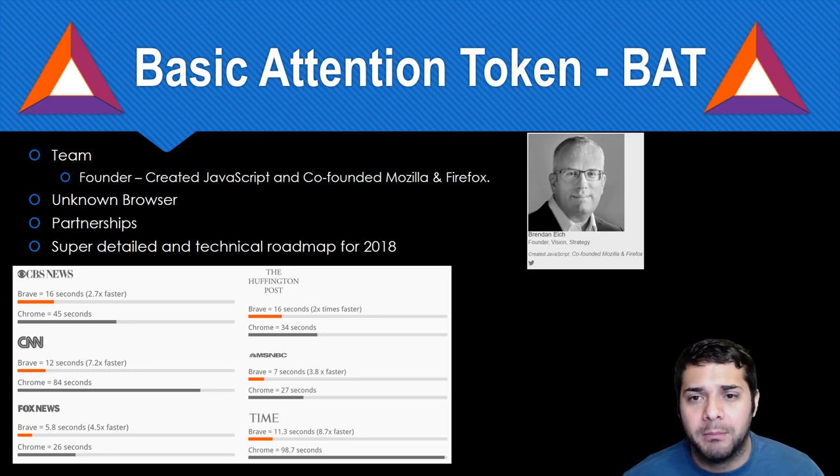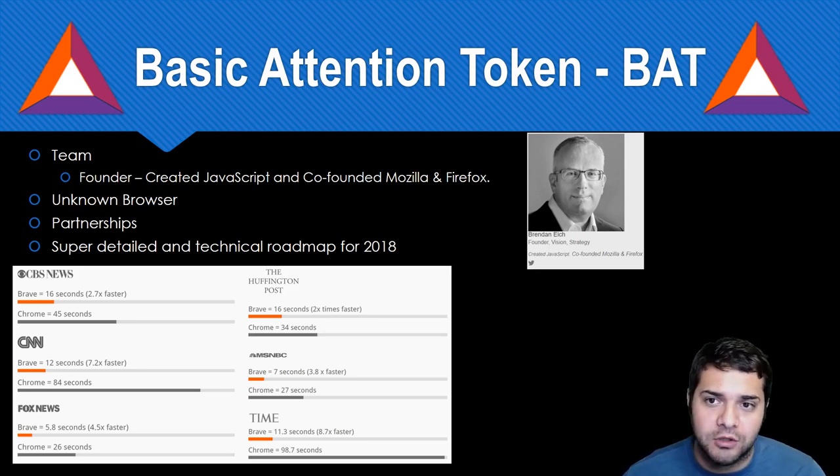The other co-founder, Brian Bondy, worked at Mozilla as a senior engineer. Then Yan Zhu — she was a privacy engineer at Yahoo and was on Forbes' 2015 30 Under 30. The rest of their team is super impressive: people from Microsoft, AOL, Apple, Trend Micro, GoDaddy.com, Intel, and Yahoo. This could possibly be the best team I have yet to look over.